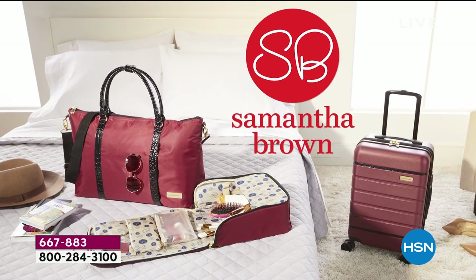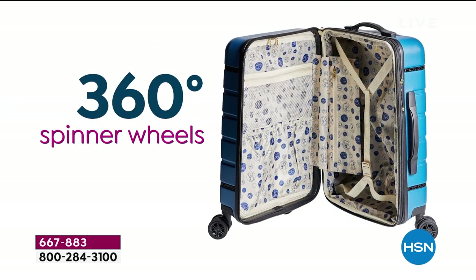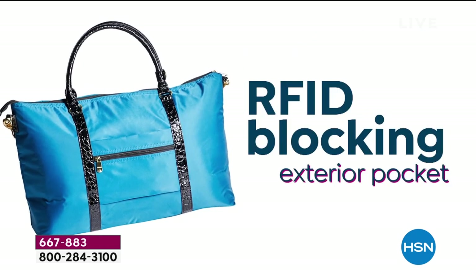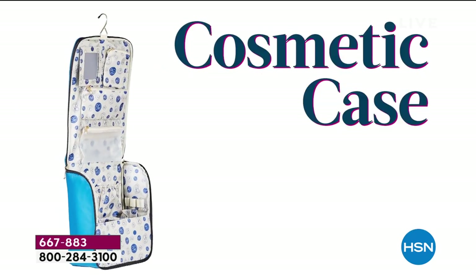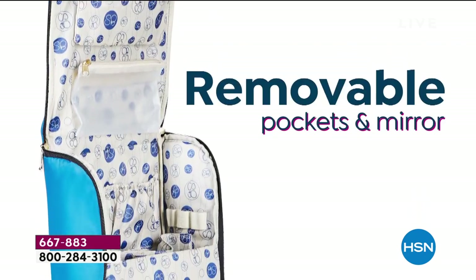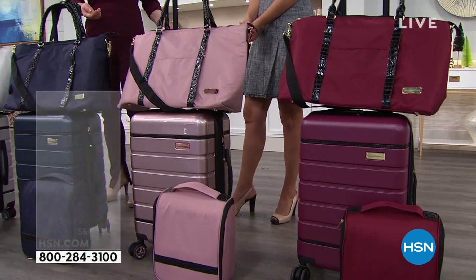No one knows more about travel than the amazing Samantha Brown. We've all been watching and enjoying her for years. She does this exclusive line of luxury luggage that, as pretty as it is, if it didn't perform, it doesn't matter. Everything she does goes on to be a customer pick with virtually perfect ratings. But this is something we've been waiting for, because hard side is really the hottest trend in luggage right now.